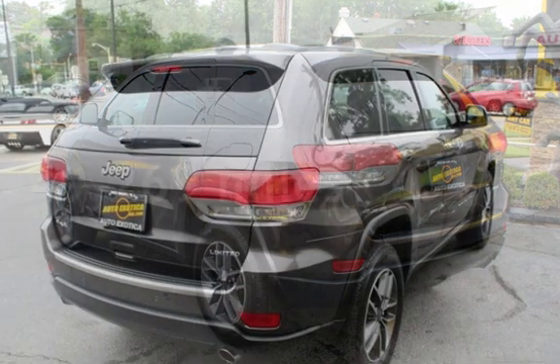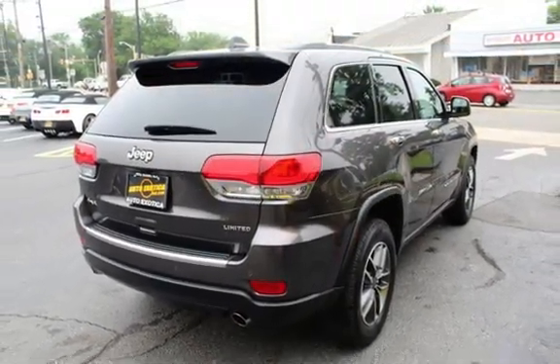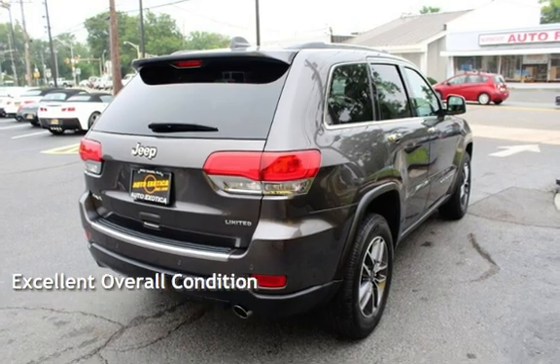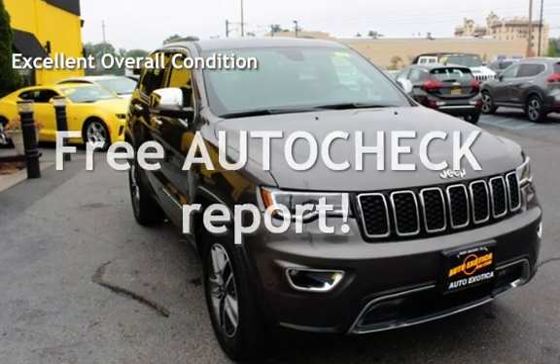This Jeep is a great value with less than 50,000 miles on the odometer. This vehicle is in excellent overall condition. Ask to see the free auto-check vehicle history report.